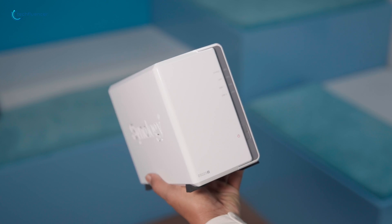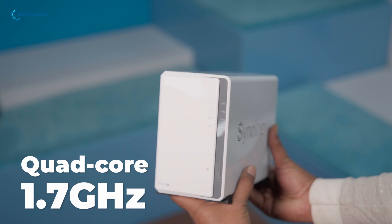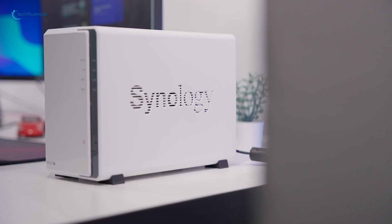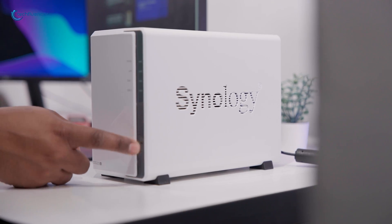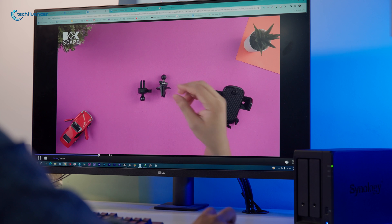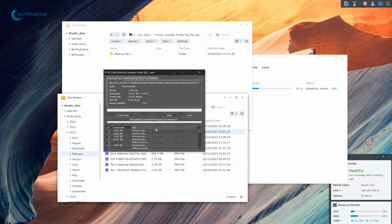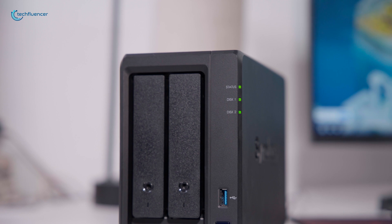The Synology DS-223J, housing a quad-core 1.7 GHz Realtek processor, delivers sufficient power for individual home users engaged in tasks like file transfers or media streaming. However, its capabilities fall short when it comes to handling extensive multitasking requirements.